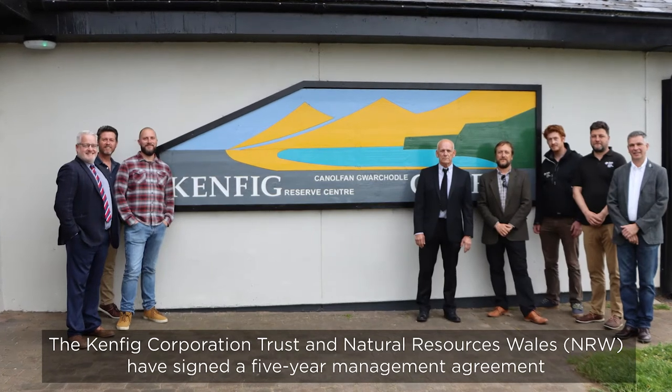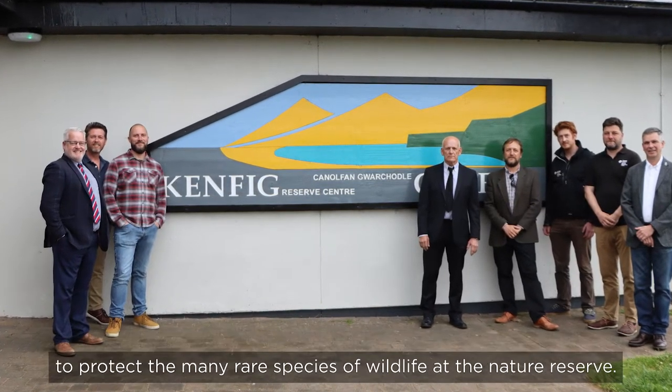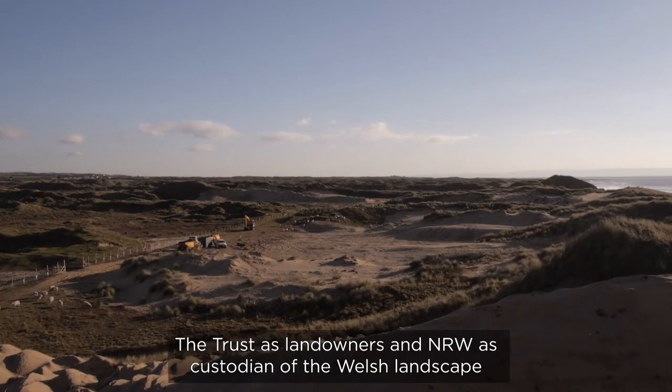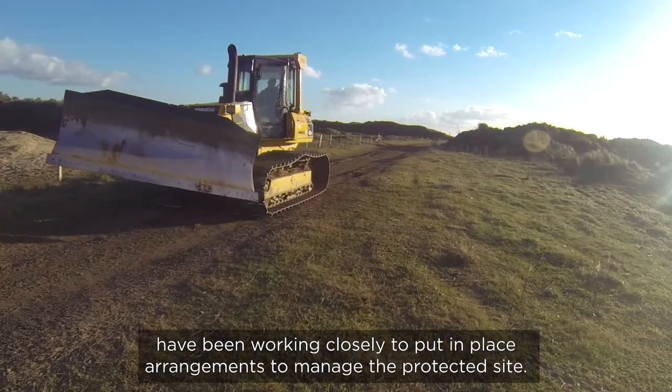The Kenfig Corporation Trust and Natural Resources Wales have signed a five-year management agreement to protect the many rare species of wildlife at the nature reserve. The Trust, as landowners, and NRW as custodian of the Welsh landscape, have been working closely to put in place arrangements to manage the protected site.